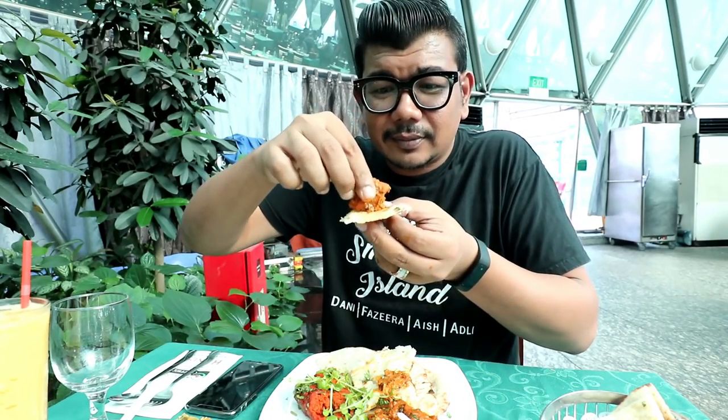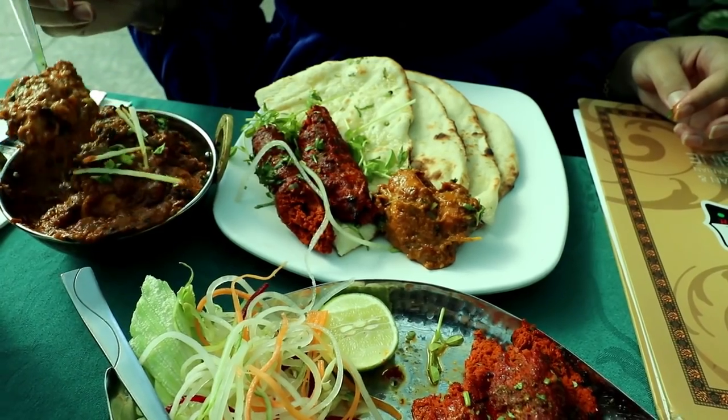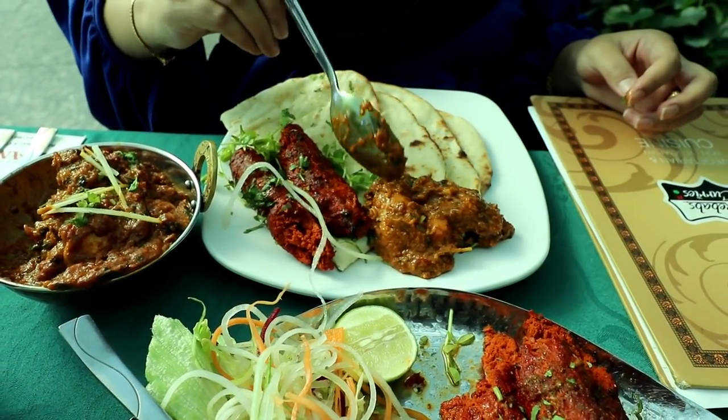Now I'm gonna try the chicken tikka. The meat is tender and has taken in all the spices. The gravy is very creamy and thick. It's really amazing to have with the roti - the naan - because it nicely coats the naan and they go very well together.